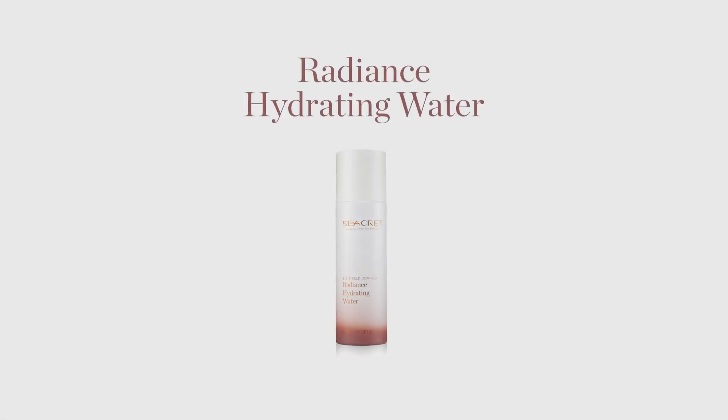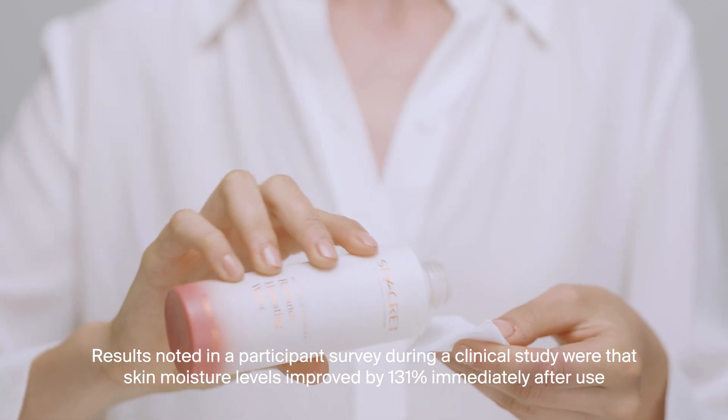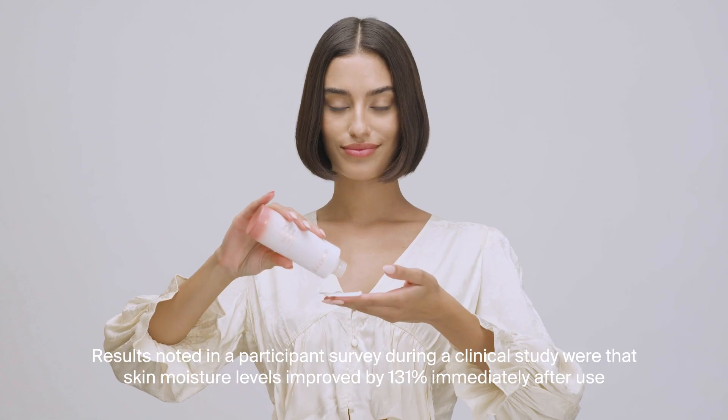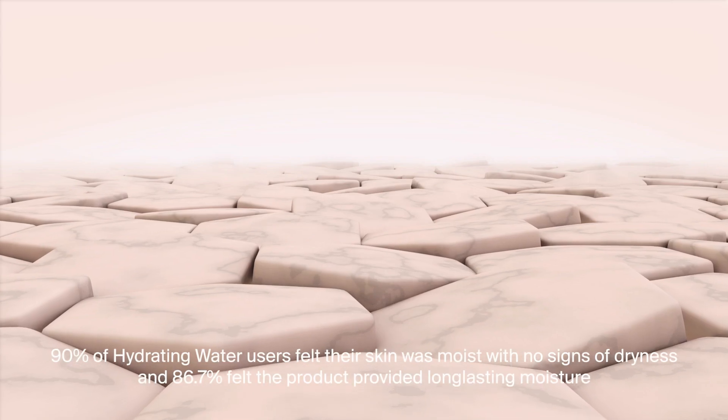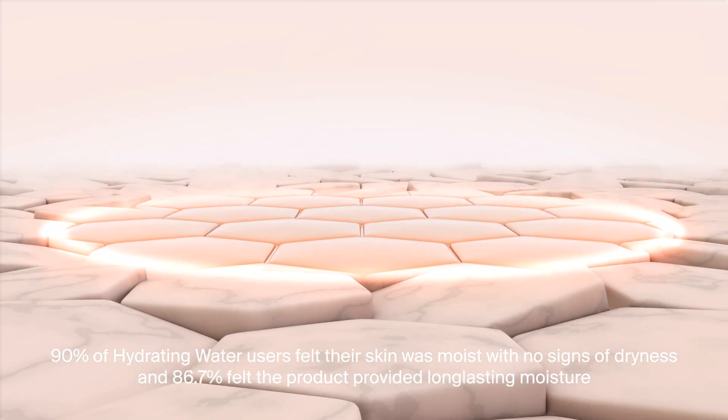In the morning and evening, start your beauty routine with Radiance Hydrating Water. This ultra-hydrating product will saturate your skin with hyaluronic acid and adenosine to help enhance surface renewal, provide instant moisture, and help refine skin tone.